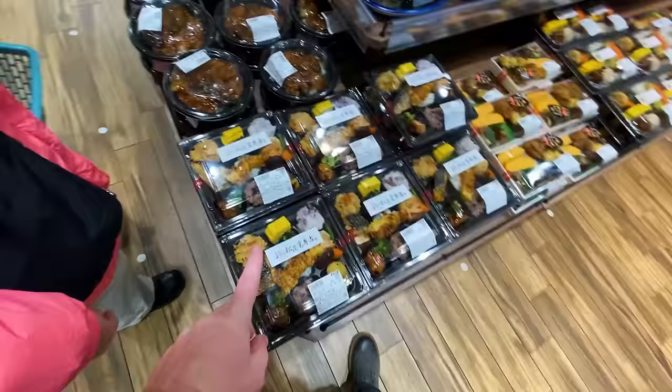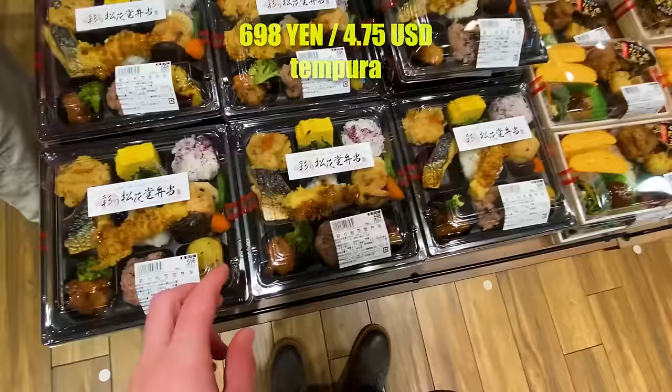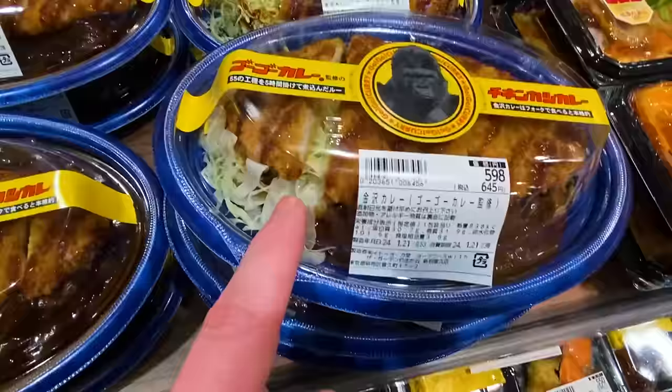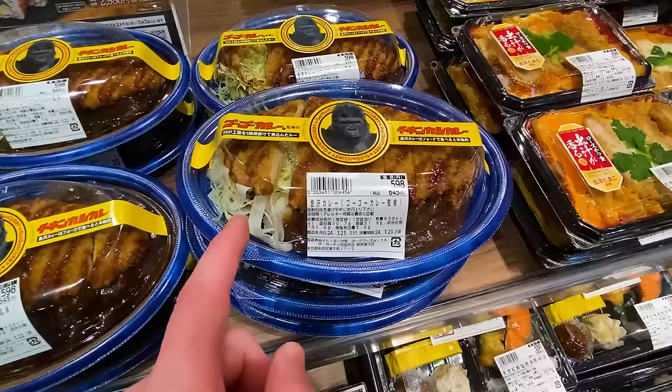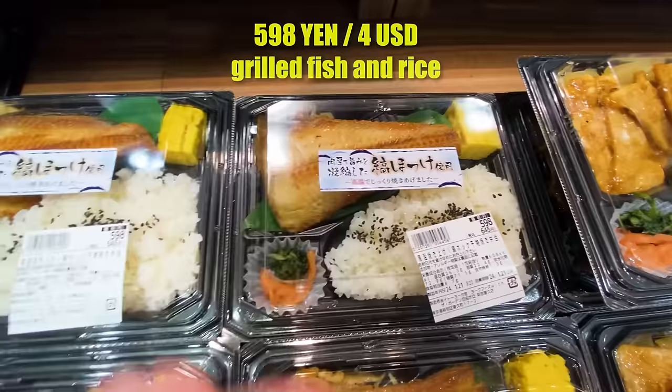It looks pretty fresh and well arranged, and honestly the prices are pretty good. It looks like a pork cutlet with cabbage and maybe some rice on the bottom for 600 yen — pretty good in the packaging. The selection is huge, even some grilled fish here, and potentially even eel with rice with little seeds on top, nicely done for only 600 yen.